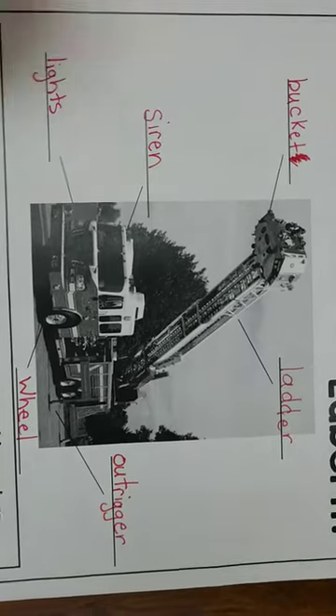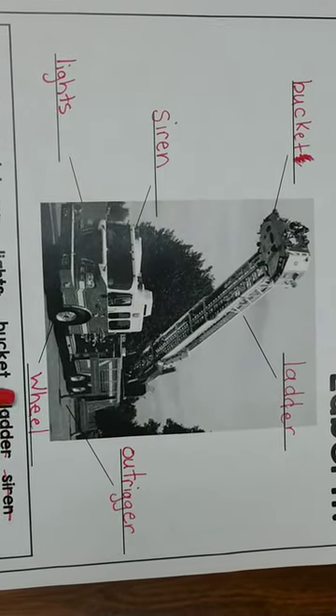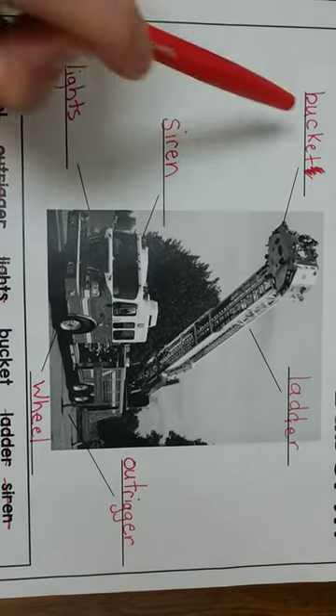So again, we have the ladder, we have the outrigger, we have the wheels, we have the lights, siren, and bucket.